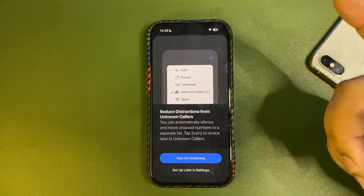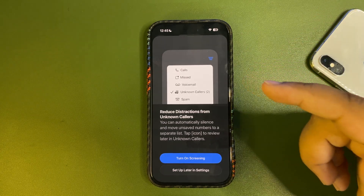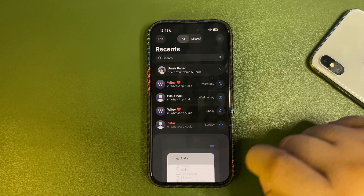Also, there is a Call Filtering option available in the Phone settings. You can use call filtering to avoid spam calls and that kind of stuff — a very useful feature.